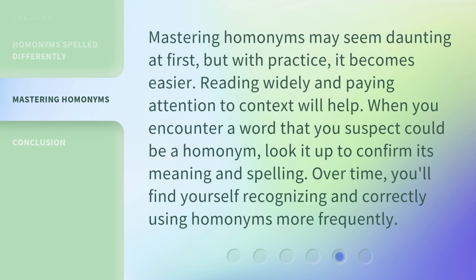Mastering homonyms may seem daunting at first, but with practice, it becomes easier. Reading widely and paying attention to context will help. When you encounter a word that you suspect could be a homonym, look it up to confirm its meaning and spelling. Over time, you'll find yourself recognizing and correctly using homonyms more frequently.